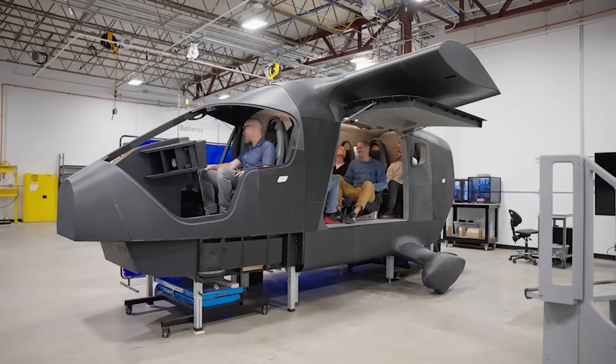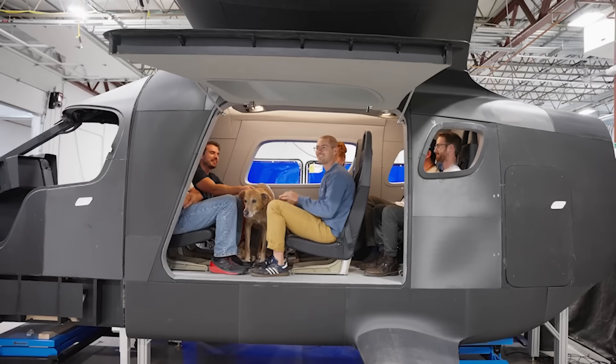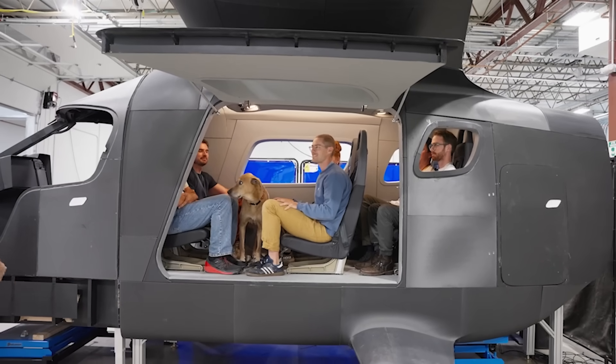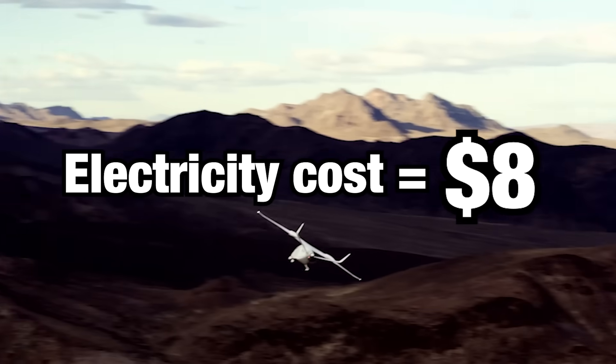Four passengers — how's the legroom on that e-craft? The Beta team explored multiple seat layouts to maximize comfort, at one point even recruiting Bo the dog to help test configurations. For a one-hour flight, commercial airlines typically spend $500 to $1,200 on fuel, while the Beta aircraft used just $8 worth of electricity.